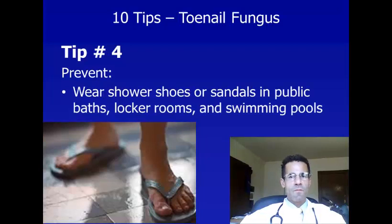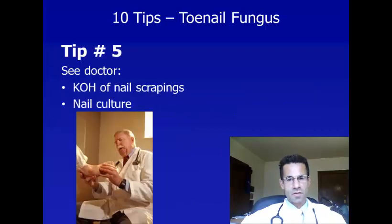Tip number four: another tip to prevent toenail fungus is to wear shower shoes or sandals in public baths, locker rooms, and swimming pools. For the same reason that you don't want to share nail clippers, you want to make sure that your feet don't come into contact with the floors where other people have been walking, because toenail fungus is extremely contagious.